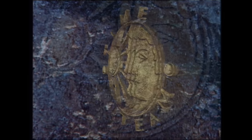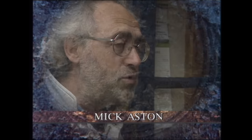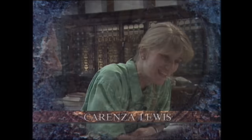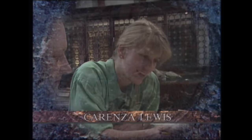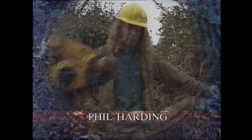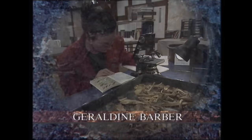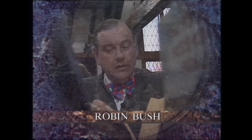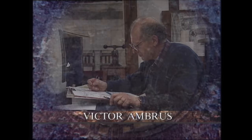This week's Time Team: Mick Aston, Bristol University field archaeologist; Karenza Lewis, Royal Commission for Historic Monuments; Phil Harding, Wessex Archaeological Trust field archaeologist; Jerry Barber, Bristol University environmental archaeologist; Robin Bush, archivist; and Victor Ambrus, historical illustrator.